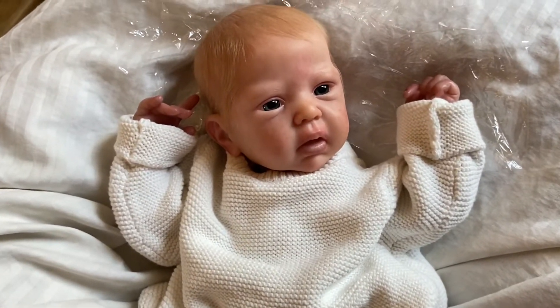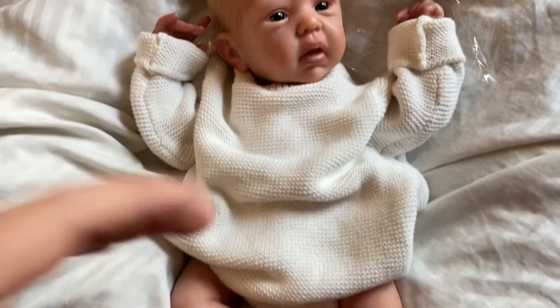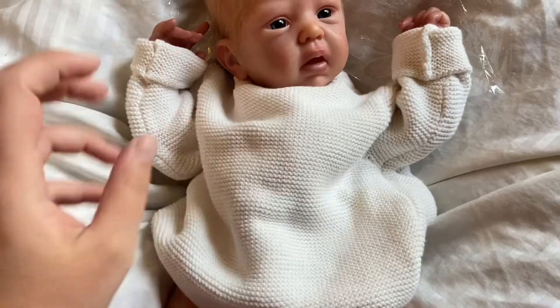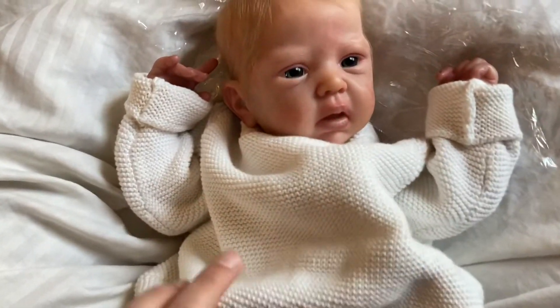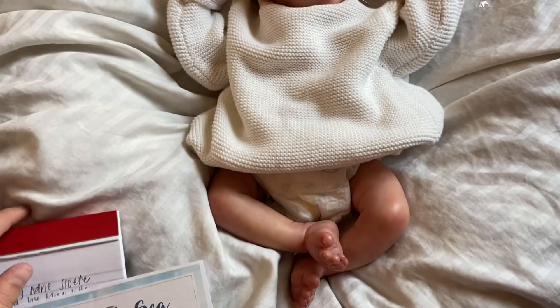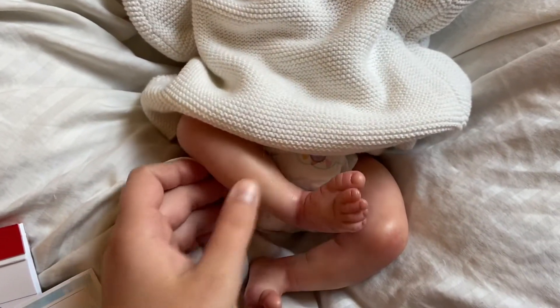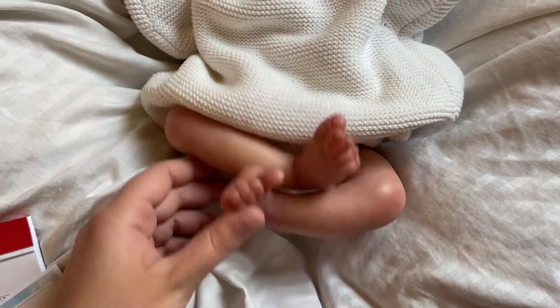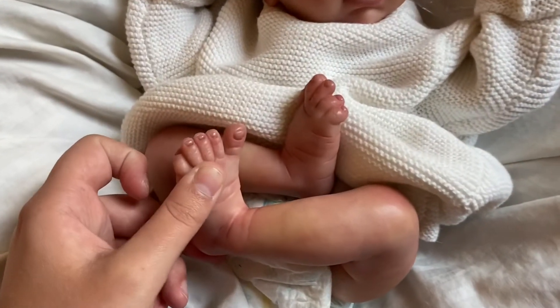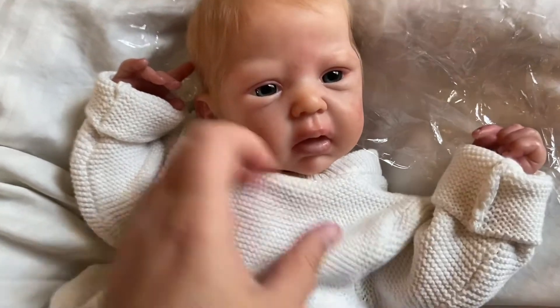She is about 16 inches long — preemie-ish size, or maybe small newborn depending on what you put her in. She's in a three-month size sweater right now that she's absolutely swimming in, but I like that oversized look on babies. She's pretty small. She has really nice curly little legs which I think are so cute, and I really like the way her nails are done. I'll zoom in after I take off her sweater.